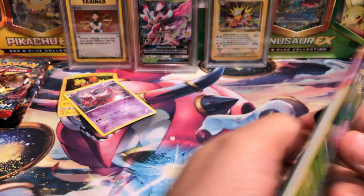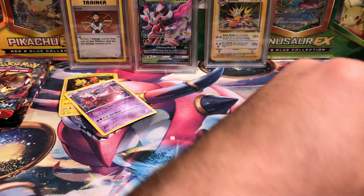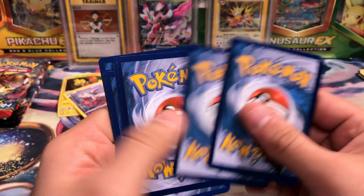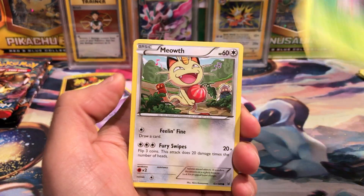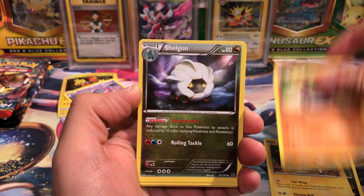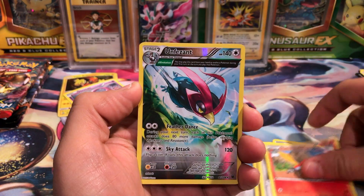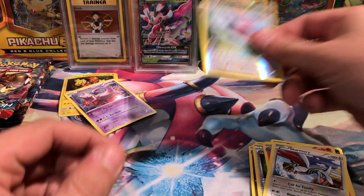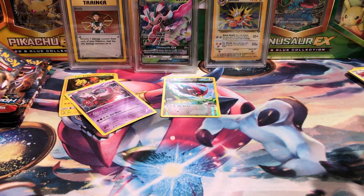Roaring Skies - this is where you'd want to change everything, maybe a year ago but not right now. We've got a Skarmory, Meowth, Inkay, Pikachu, Binacle, Shelgon, Wide Lens, a Fletchinder, Unfezant Reverse Rare, and a Skarmory Non-Holo.